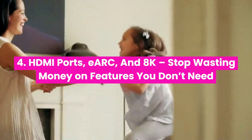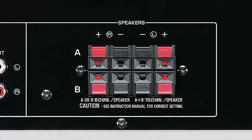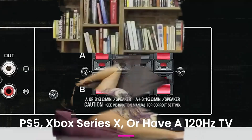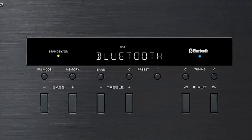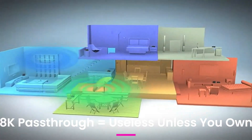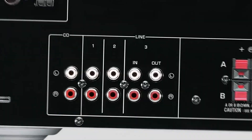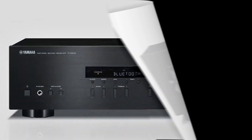HDMI ports, eARC, and 8K — stop wasting money on features you don't need. In 2025, HDMI 2.1, eARC, and 8K pass-through are big buzzwords. But do you actually need all of it? HDMI 2.1 is needed only if you game on PS5, Xbox Series X, or have a 120Hz TV. eARC is a must-have for lossless audio from your TV back to AVR. 8K pass-through is useless unless you own an 8K TV and 8K source. CEC and lip sync are crucial for ease and smoothness. The trick? Buy an AVR based on your devices, not marketing hype — because many buyers are paying $500 extra for features they'll never use.